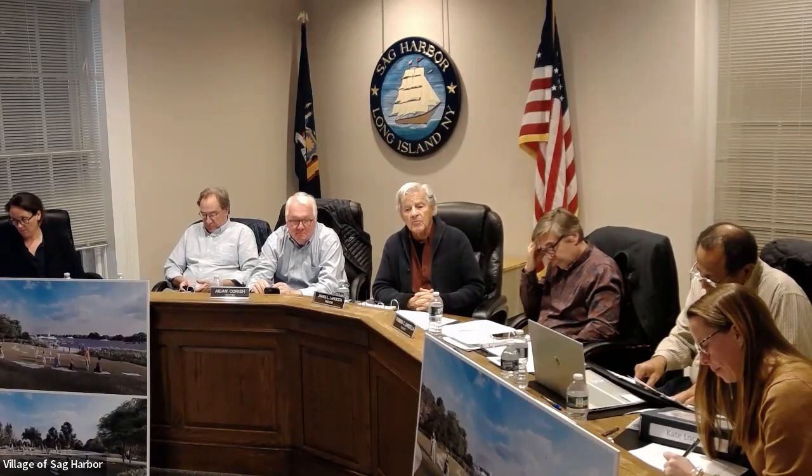Thank you, Ed. We'll be very informal — anybody with a question, comment, or compliment for Ed, please go ahead. Just talk for a minute about the dimensions of the boardwalk and what our thoughts are about benches we'd be putting in the boardwalk area and along the outer edges of the property.